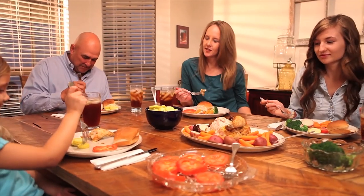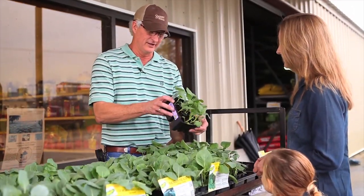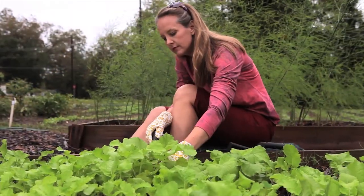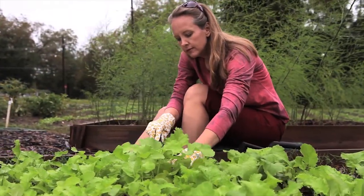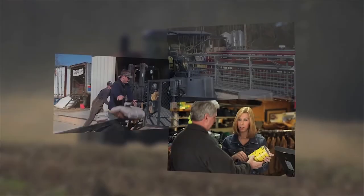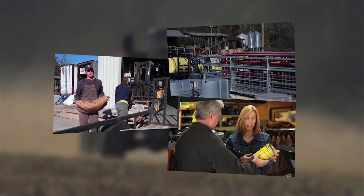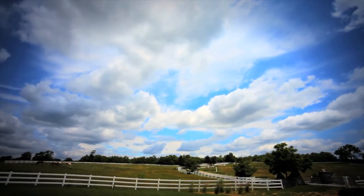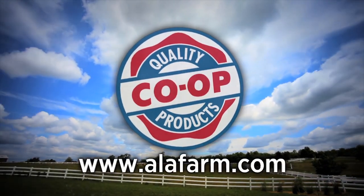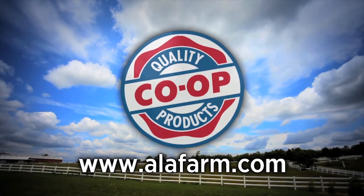There's nothing quite like sitting down to a home-cooked meal with fresh vegetables from the garden. With Bonnie Plants from your local Quality Co-op store, you can enjoy the freshest vegetables right from your own backyard. No matter if you're a raised bed gardener, a rose gardener, or if you farm hundreds of acres, your Quality Co-op store has exactly what you need to get the most out of your plants. You'll always find what you need, plus friendly, knowledgeable advice at your local Quality Co-op store. There's one near you.